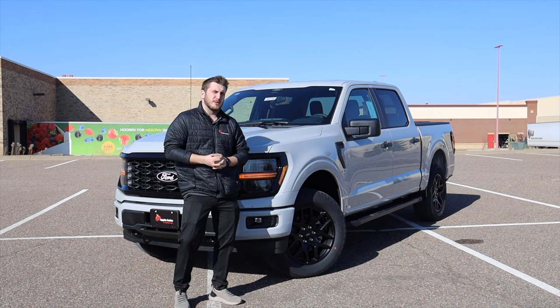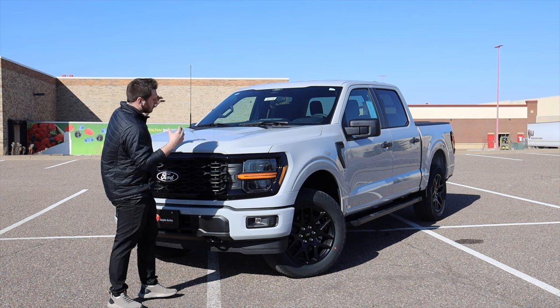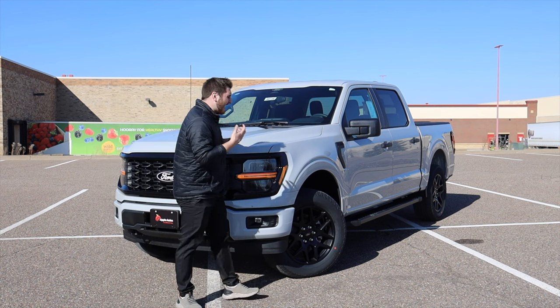However, we already have it discounted off MSRP to around $50,000. So that's what you can expect to pay for a somewhat base F-150.